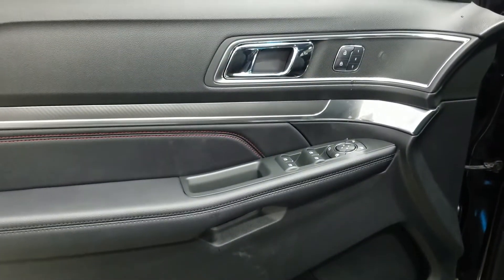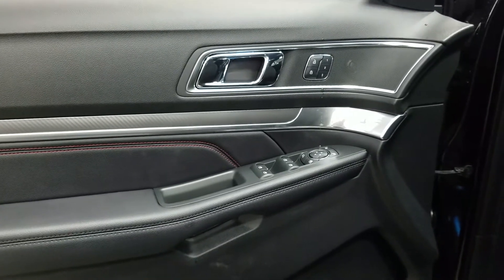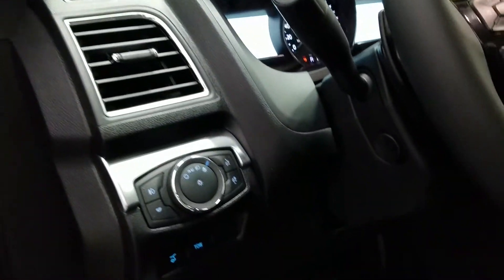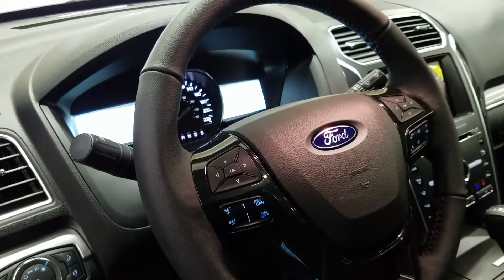Inside we have a black interior with stainless steel accents and red stitching exclusive to the Sport. We have memory seating, power windows, power locks, and power heated mirrors with BLIS blind spot monitors. We have an Explorer illuminated door sill, automatic headlamps, power liftgate switch, adaptive cruise control, and a heated steering wheel.